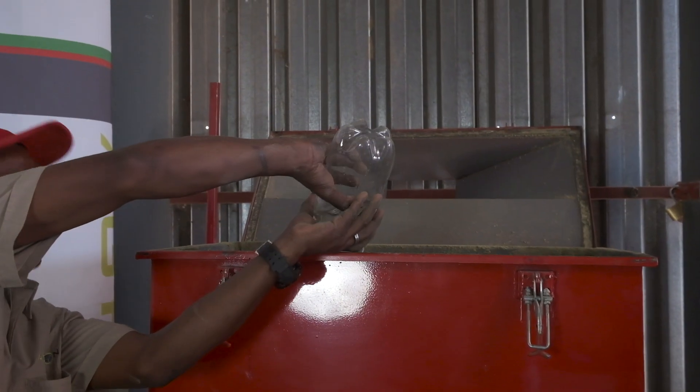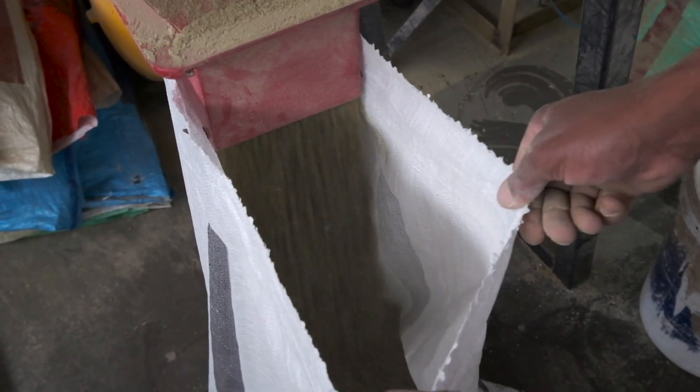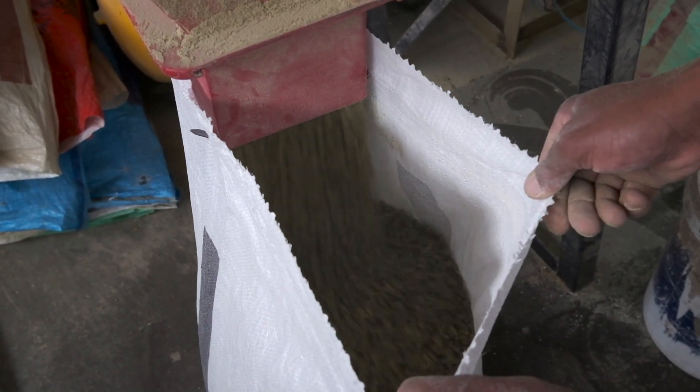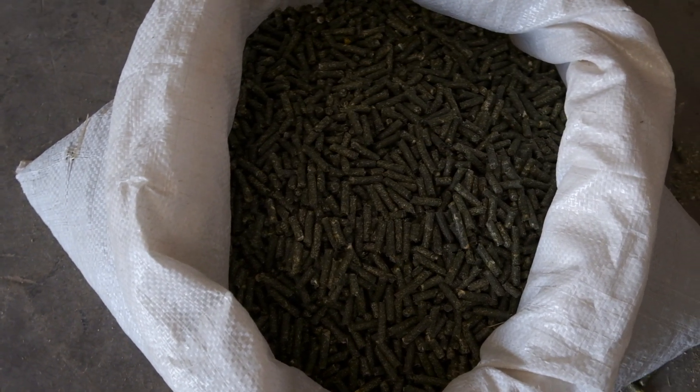The additional 2-4% of moisture that is added to the feed mixture prior to production evaporates during the cooling process, and as a result, it's important to cool pellets sufficiently before sealing and storing the bags.